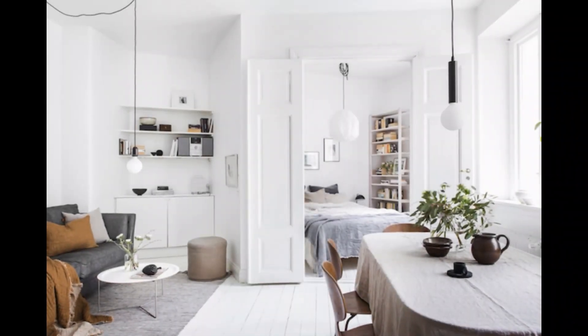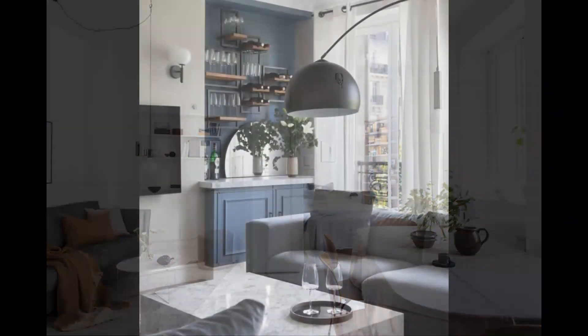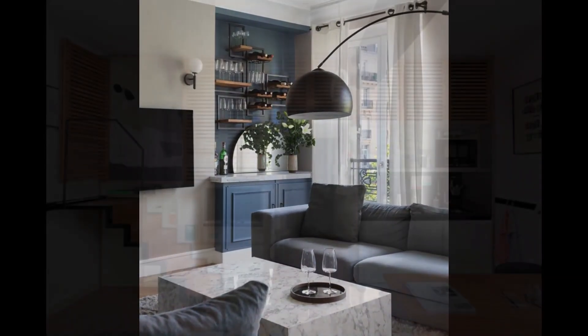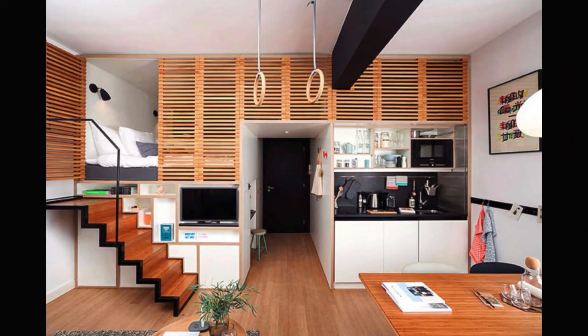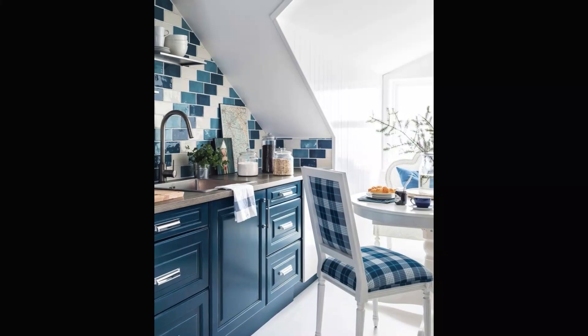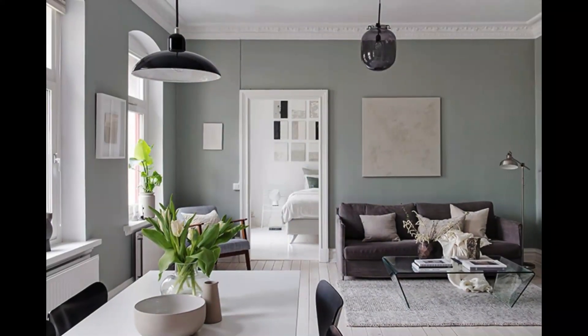Maximize functionality without sacrificing your style by incorporating multifunctional furniture. Look for pieces that serve dual purposes, such as a sofa that transforms into a bed or a coffee table with hidden storage compartments. These clever designs allow you to make the most of every square inch.